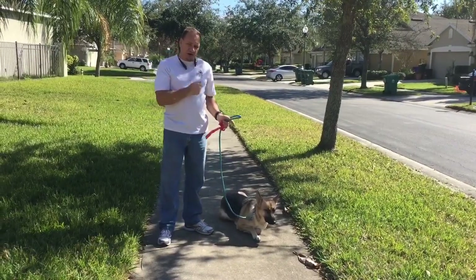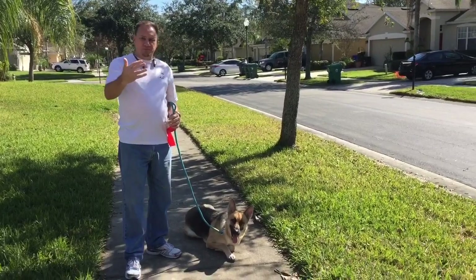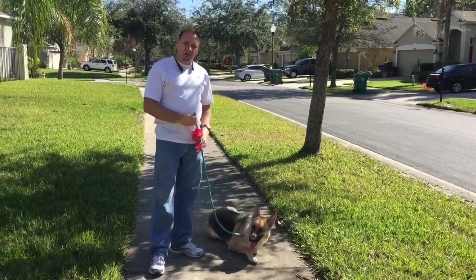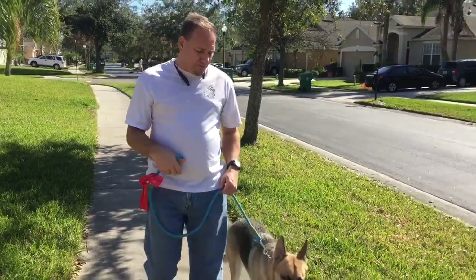The reason we want that automatic sit is so it conditions her that if I walk up to somebody, she can't jump on them — because if I'm not moving, she's not moving. It just breaks down all of that behavior. We use the commands to modify the behaviors.